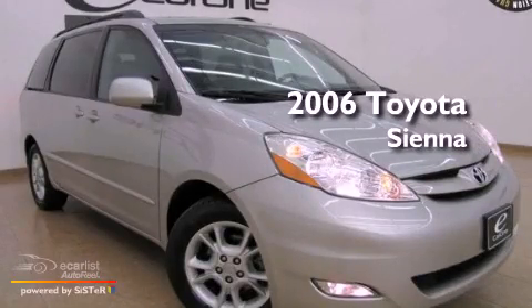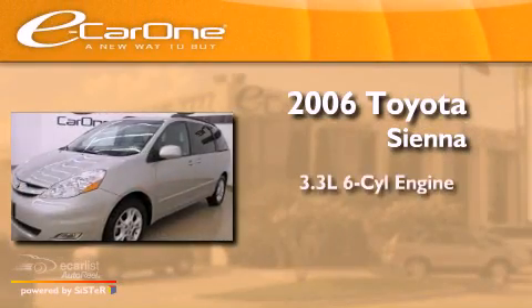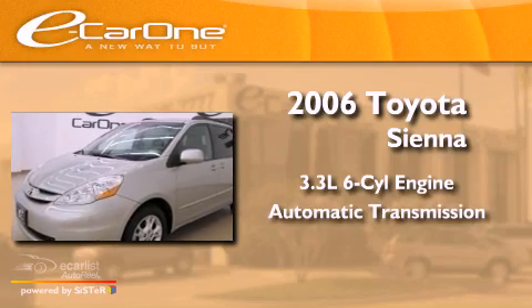This is a 2006 Toyota Sienna. It has a 3.3-liter, six-cylinder engine and an automatic transmission.